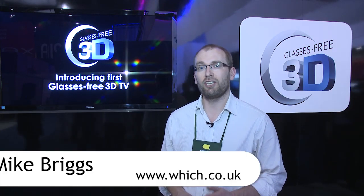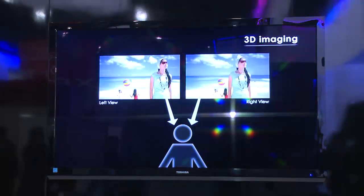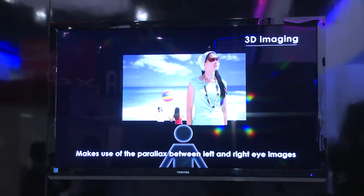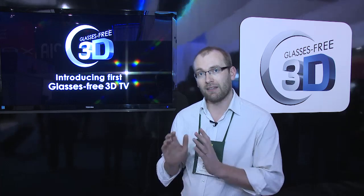Just like Sony and LG, Toshiba are also showcasing their glasses-free 3D TVs here at CES. This one works with a system they call their integral imaging system. Basically, they put a sheet over the TV and the TV angles images to the left and right eye, meaning you don't need 3D glasses.